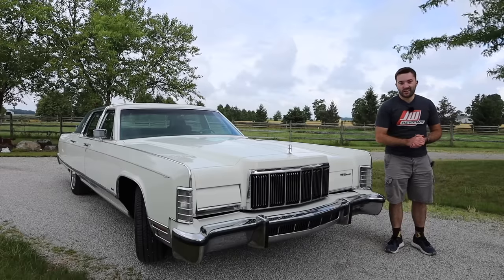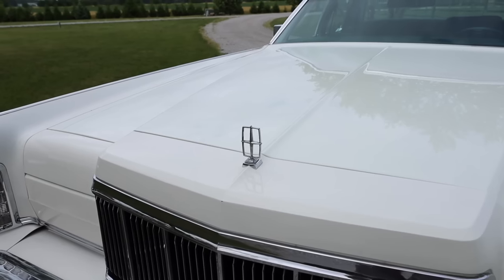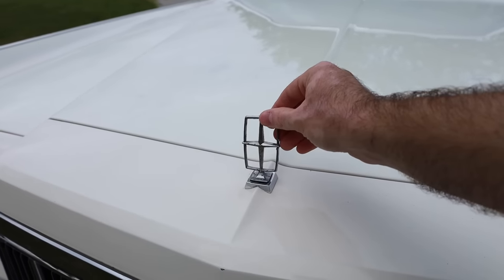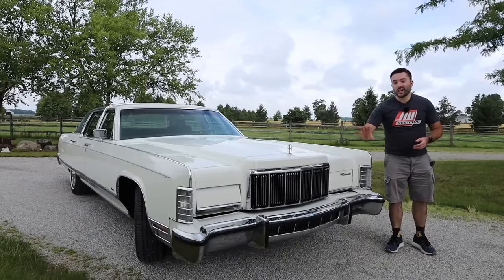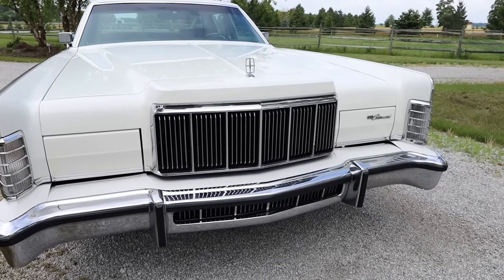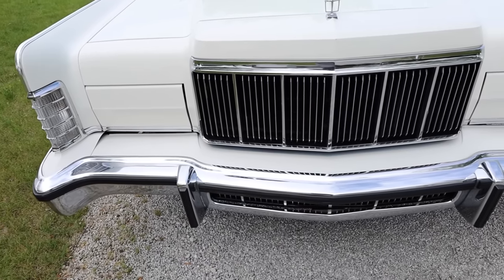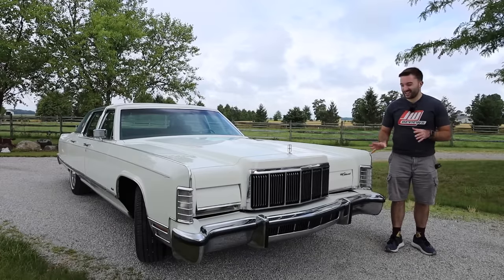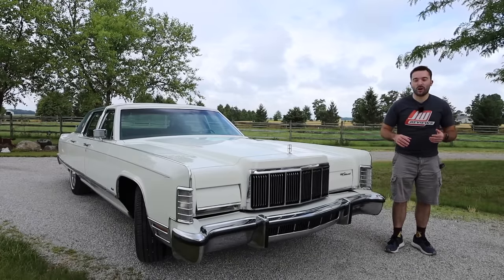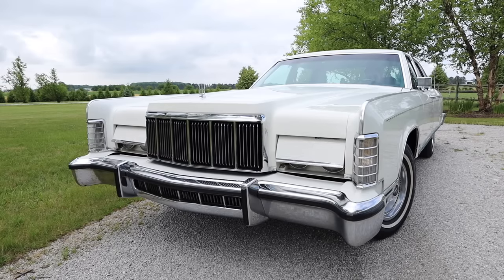Let's start the review by taking a look at the front end of the Lincoln Continental Town Car. The most important thing up here is the Lincoln badge, right on top of the grille, just in front of the hood — it's spring-loaded to protect pedestrians. There is also a large vertical grille that looks clean and elegant, and a big chrome five-mile-per-hour bumper up front. One of my favorite things is that it has pop-up headlights — when you engage them, they flip over and reveal themselves, all controlled by vacuums, which also helps clean up the front end design.